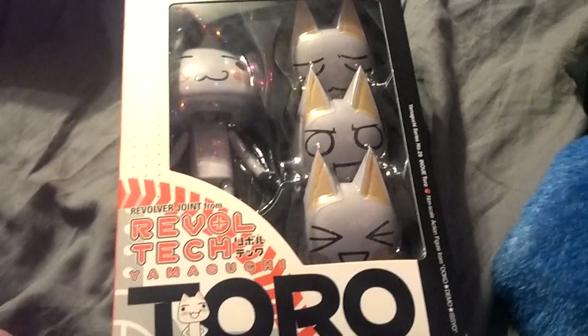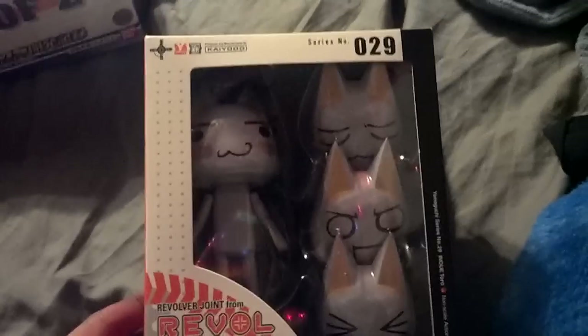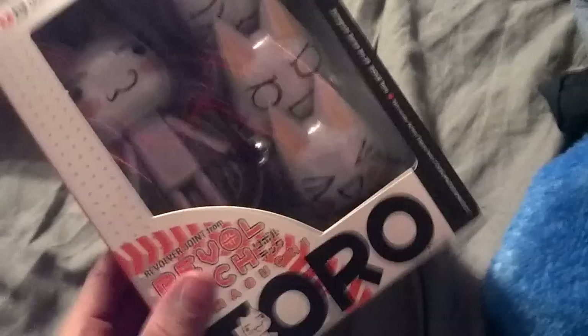And then over here, Ruffletech Toro. I honestly have no idea what series he's from, but he was cute and he was $20, so I couldn't resist it. He looks like he'd be fun to pose with some Gundams or something.